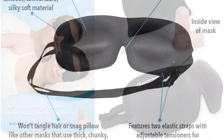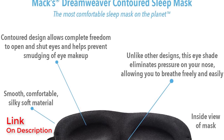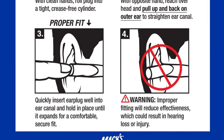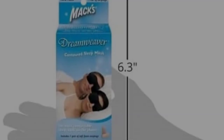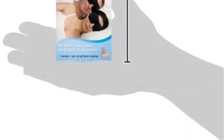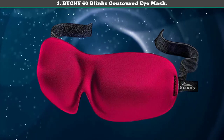Number 2: Macks Dream Contoured Sleep Mask. This second-place sleep mask came in just after Bucky, but since it comes with a carrying case and ear plugs, it earns the pick for best value. The contoured shape creates space around your eyes and it held up to lab durability tests. The downside is that it let in a bit more light than some of the more expensive picks.